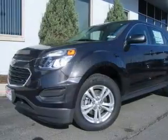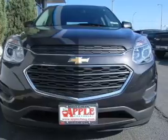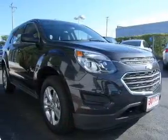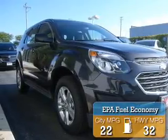Chevrolet Equinox. It's powered by front wheel drive, a 2.4 liter 4-cylinder engine, and a 6-speed automatic transmission. Great fuel efficiency — saves you money by requiring fewer trips to the gas station.